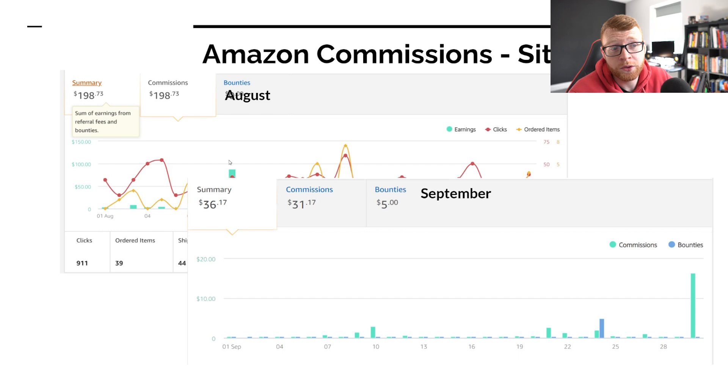Maybe it's just the fact that we had a crazy month in August. In August, we pulled in $198 from Amazon in a single month. And previously to that, our biggest month was about $45. So it could be that this month was just an absolute outlier that did really well because we sold a lot of high-ticket products, and then this month could be lower.